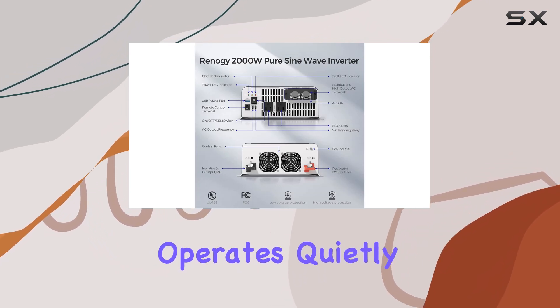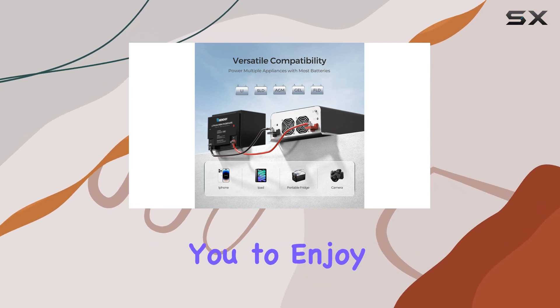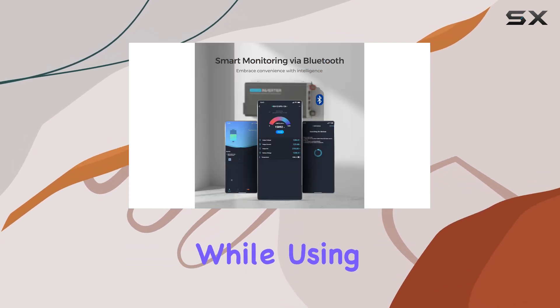The unit operates quietly, with noise levels under 51 dB, allowing you to enjoy peace and tranquility while using your devices.